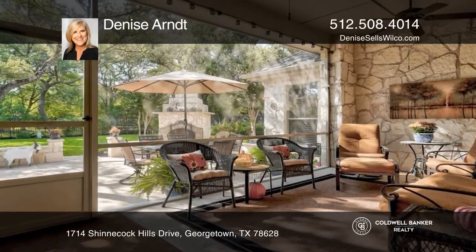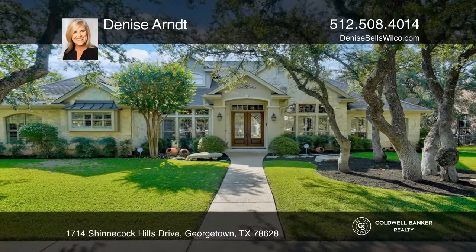Ready to take the next step in obtaining your future home? Contact Denise Arndt to find out how.